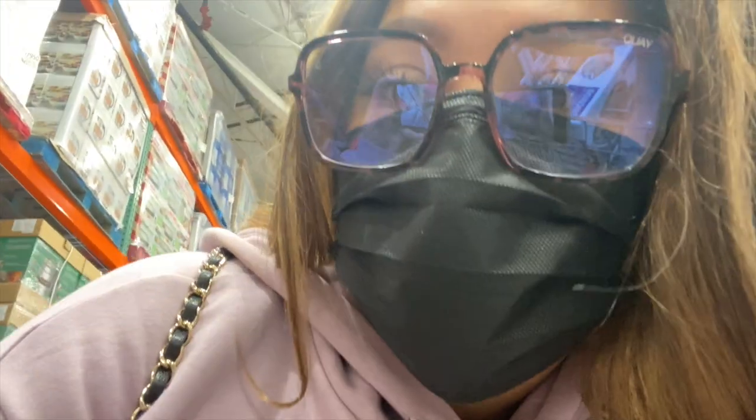Hi guys, welcome back to my channel. We're at Costco on a Saturday and we're so crazy — I don't know why we came this day. I'm going to try to vlog here, but it is pretty crowded, so we'll see. This might not even go up.